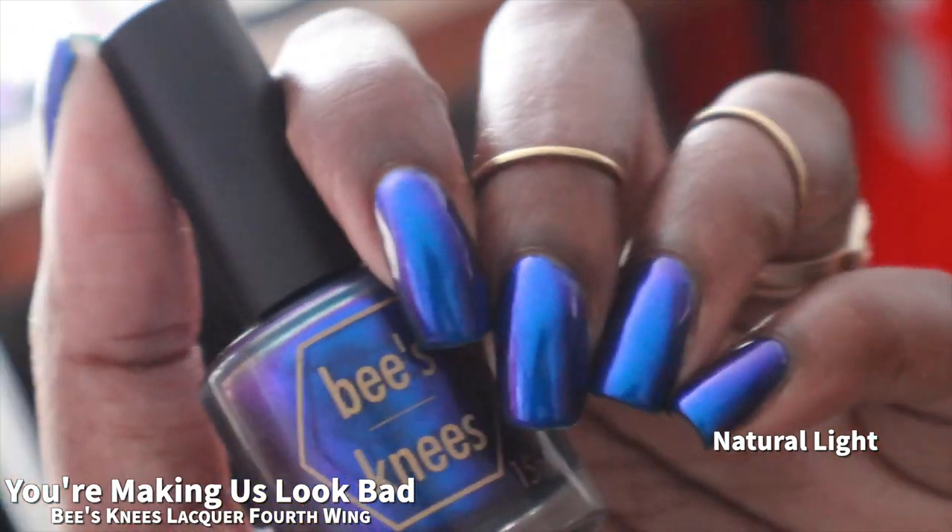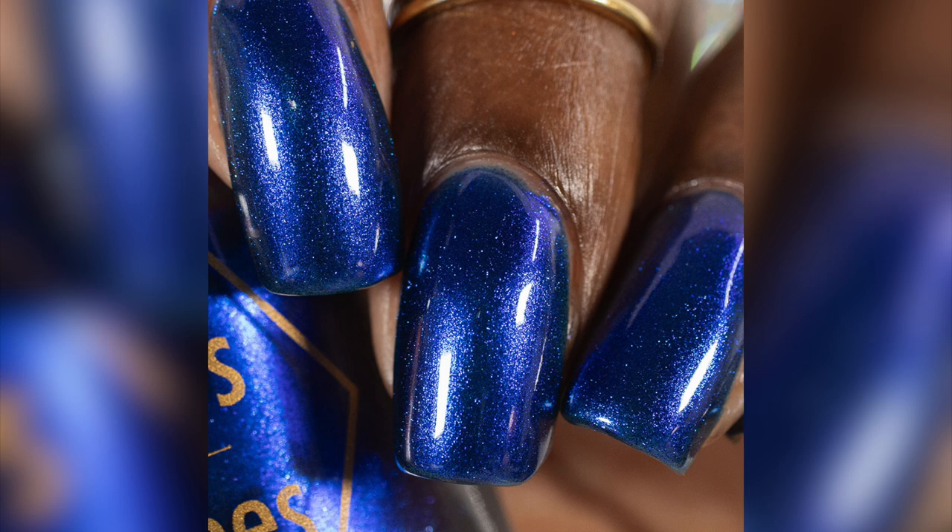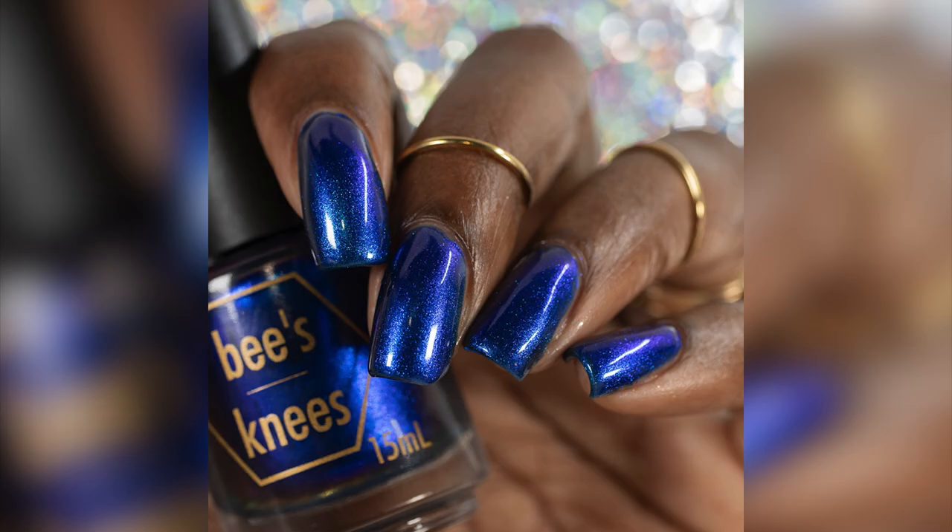I'm not the one to decide that for you — that is between you and your wallet. That is three coats of You're Making Us Look Bad plus glossy top coat. I did not personally experience any staining, but I would definitely recommend doubling up on base coat just in case.